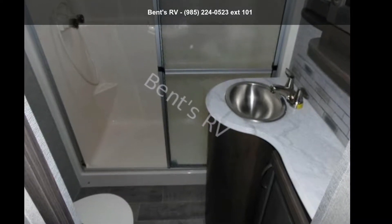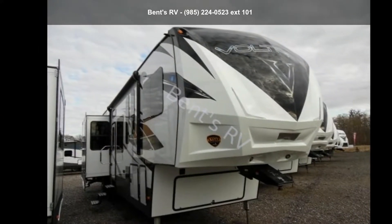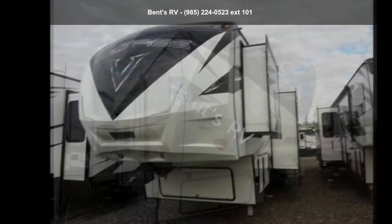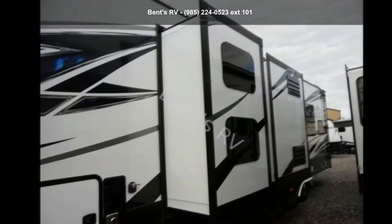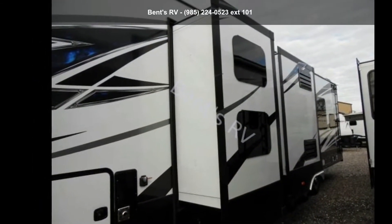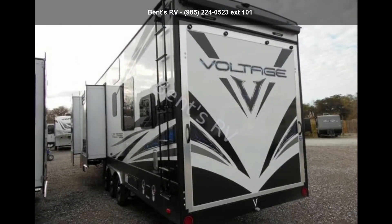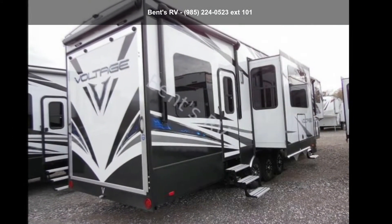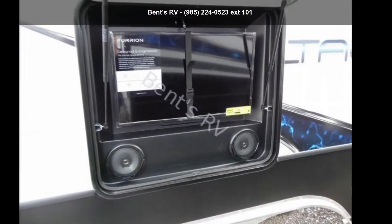Imagine yourself in this Dutchmen 2018 Voltage 4205. If you are looking for a 5th wheel RV with the perfect blend of convenience, comfort and enjoyment, look no further. This unit is great for vacationing, adventuring or just relaxing. An adventure awaits. Let us put you in the right RV for your family. Call now to schedule an appointment at our dealership.